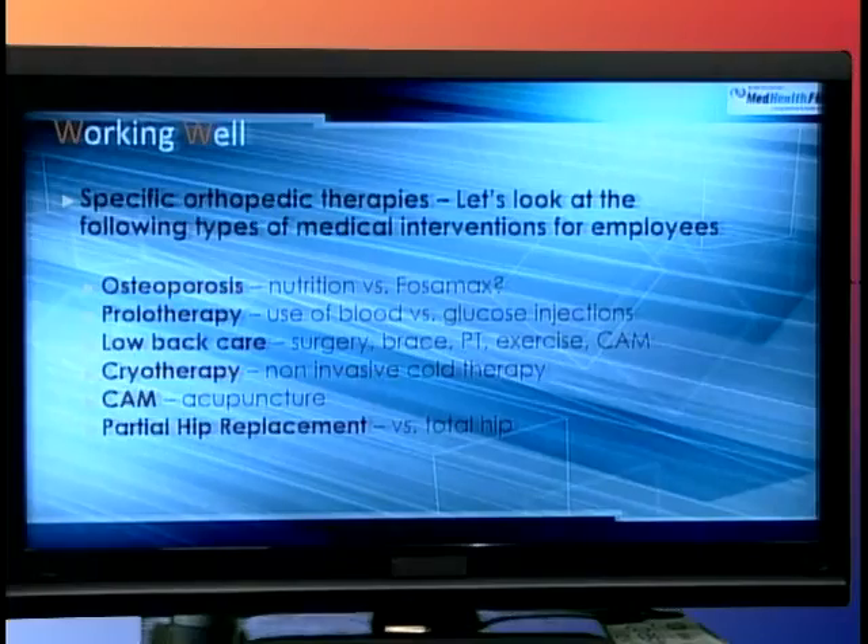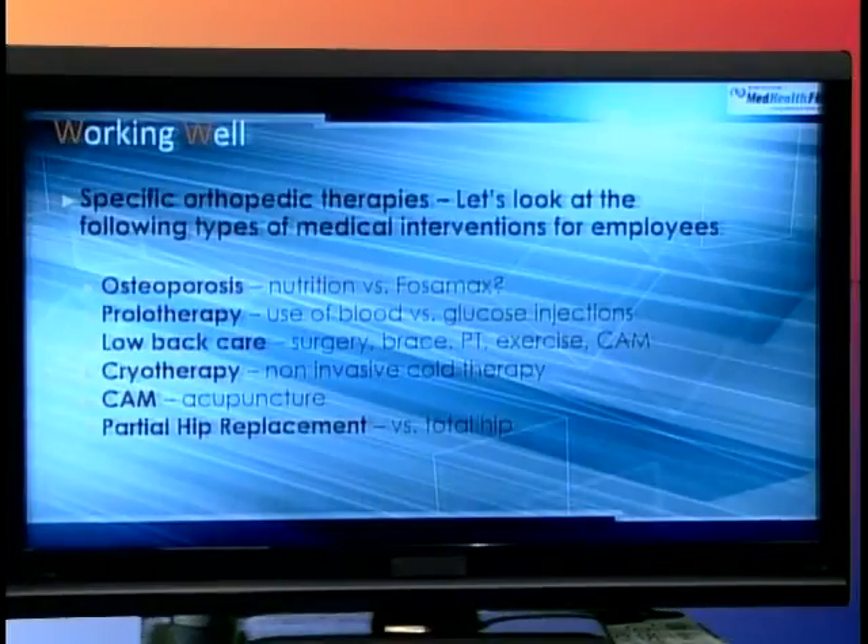I want to take you through some specific types of therapies in the marketplace right now in terms of health and medicine. The issues we're going to discuss in the next couple of slides include osteoporosis, which happens a lot in older workers over 50 who lose bone mass if they don't exercise. We'll cover prolotherapy, which has been around for about 35 years, low back care from surgery or physical therapy, complementary and alternative medicine such as acupuncture, and what's happening in the world of total or partial hip replacements for workers who have slip-and-fall hip injuries.